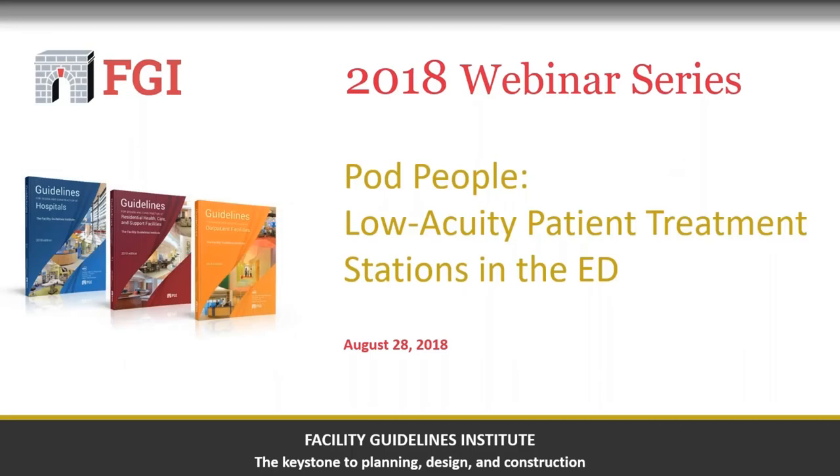Hello, everyone, and thanks for joining us for today's webinar, POD People: Low Acuity Patient Treatment Stations in the Emergency Department. This is one of ten webinars hosted by the Facility Guidelines Institute on the 2018 Guidelines for Design and Construction Documents. I'm Yvonne Carelli with FGI, and I will be your moderator during today's webinar.